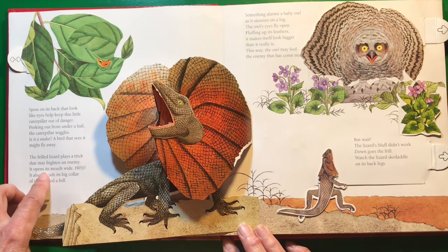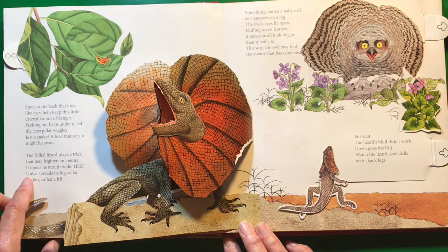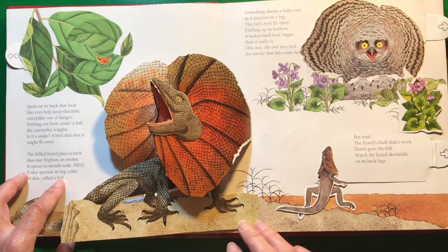The frilled lizard plays a trick that may frighten an enemy. It opens its mouth wide and hisses. It also spreads its big collar of skin called a frill.